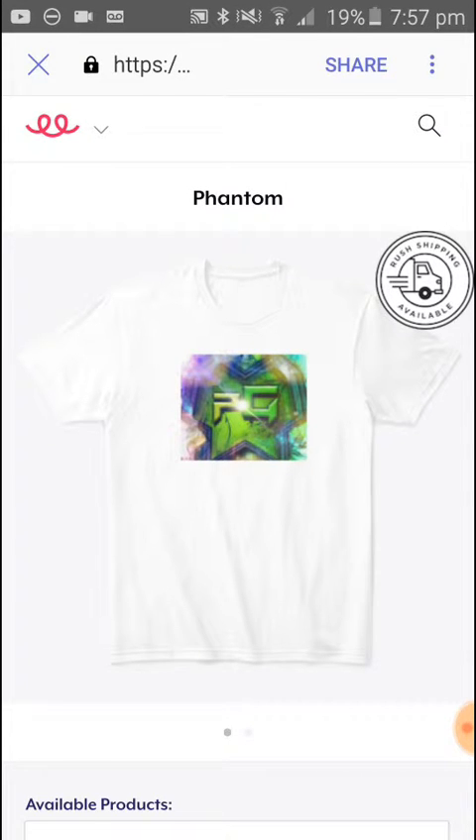Hey guys, just really quick to say that I have my own merch link in the description. Thanks guys.